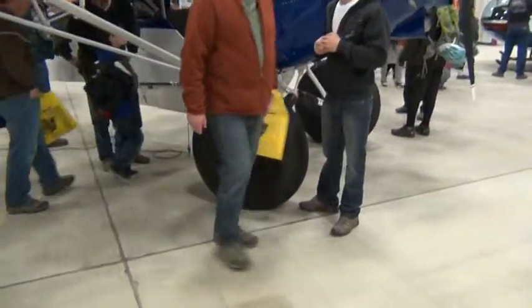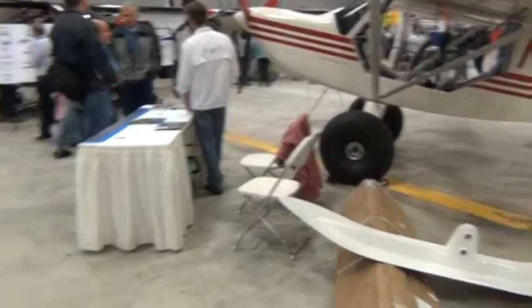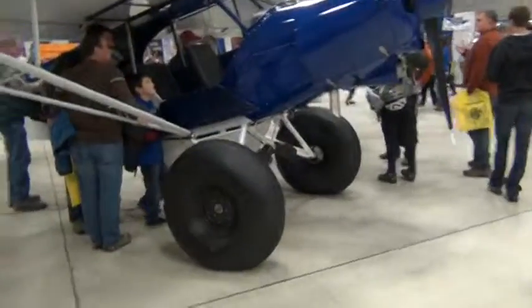Big wheels. Look at the size of those compared to that — a little smaller, a little larger.